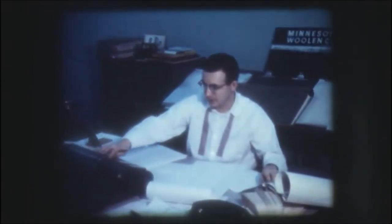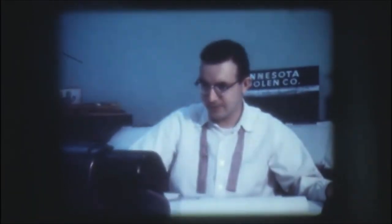In our main distributing building, a conference of all the key help — Nat is discussing policy with Jerry, who is in charge of merchandise planning. Jerry works on some of our detailed merchandising records. Later, you'll see the IBM machine from which Jerry gets the latest statistics, from which he plans all of our production.